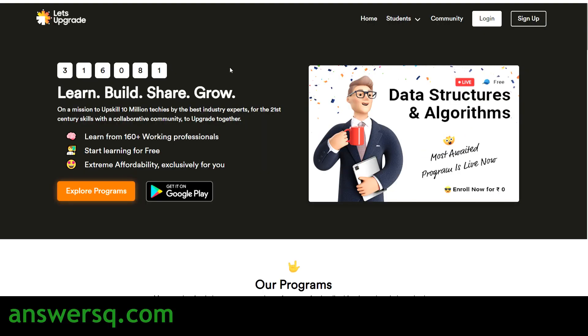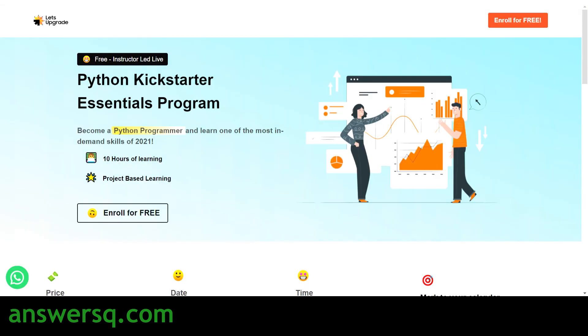Hi, welcome to AnswersQ. Let's Upgrade is offering a free Python course in which you can learn all the fundamentals of Python, and the best part is you can also get a free certificate after completing this course. We'll be seeing all the details regarding this free Python course offered by Let's Upgrade in this video, and I'll also show you how you can enroll for free. Do not skip this video — watch till the end to get all the details.